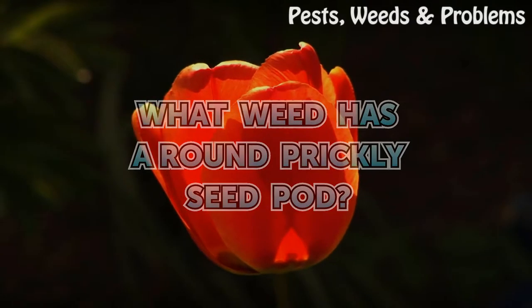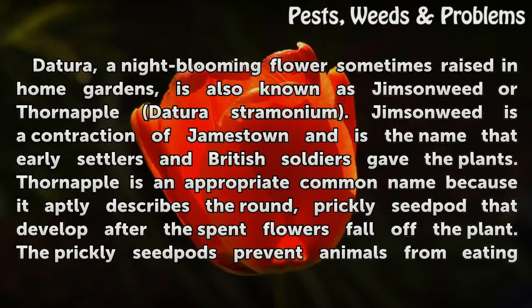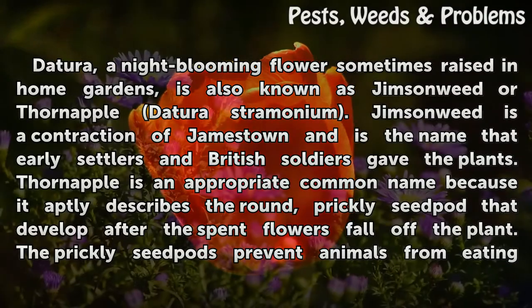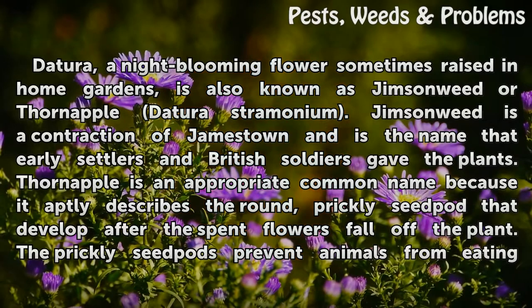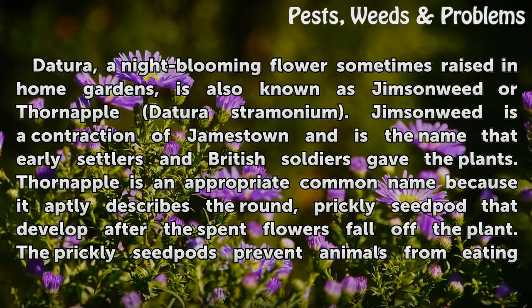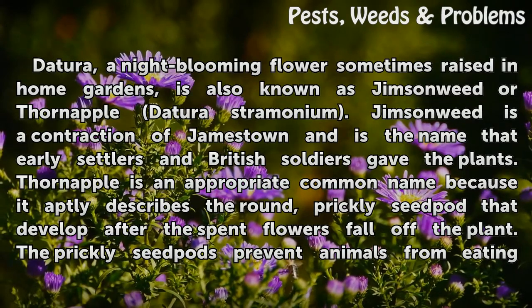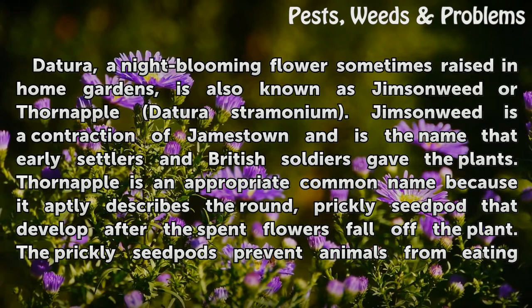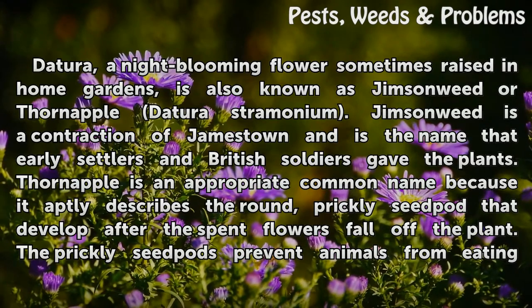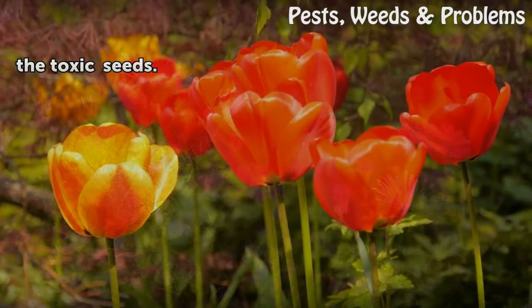Datura, a night-blooming flower sometimes raised in home gardens, is also known as Jimson Weed or Thornapple, Datura stramonium. Jimson Weed is a contraction of Jamestown and is the name that early settlers and British soldiers gave the plant. Thornapple is an appropriate common name because it aptly describes the round, prickly seed pod that develops after the spent flowers fall off the plant. The prickly seed pods prevent animals from eating the toxic seeds.